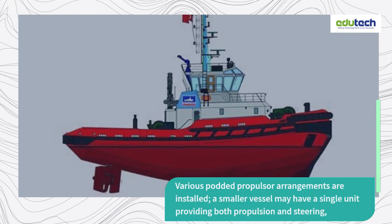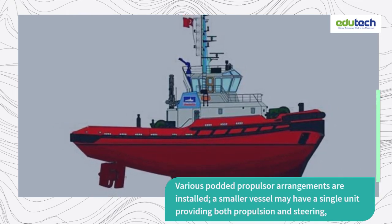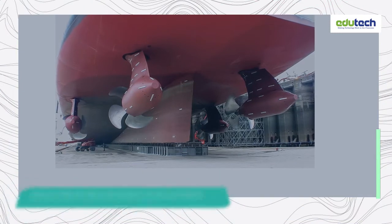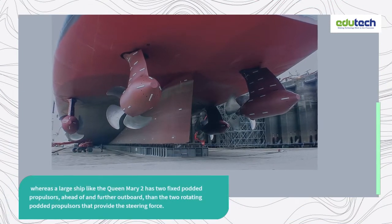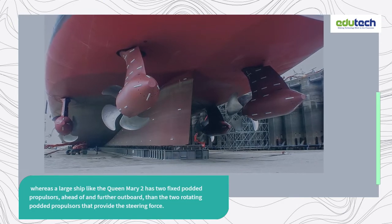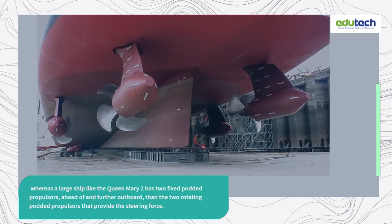Various podded propulsor arrangements are installed. A smaller vessel may have a single unit providing both propulsion and steering, whereas a large ship like the Queen Mary 2 has 2 fixed podded propulsors, ahead of and further outboard than the 2 rotating podded propulsors that provide the steering force.